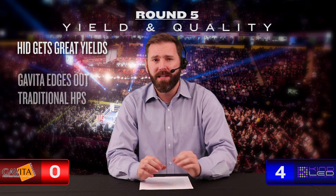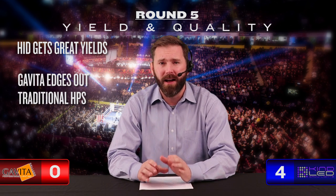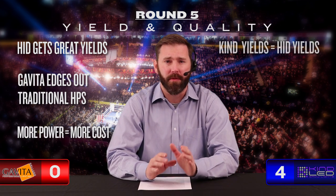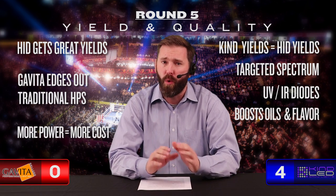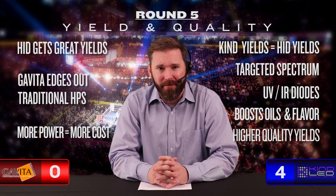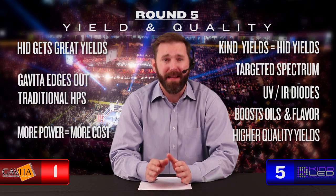Round five: Yield and quality. Gavita has some renewed energy here. Growers have been successfully growing massive yields with HID lights for years, and with the increased power from the Gavita double-ended bulbs, we see a slight rise above the plateaued expectations from standard HID lights — it's well documented that Gavita double-ended lights improve yield over older HID bulbs, but with great power comes great cost. Kind enters round five with impressive yields matching those from equivalent HID bulbs, plus a finely tuned targeted spectrum including UV and infrared diodes that give a proven boost to oil production and flavor. Both competitors had good connections in round five — Gavita with an edge in yield at harvest, but Kind taking the quality matchup hands down. Round five comes in at a draw.